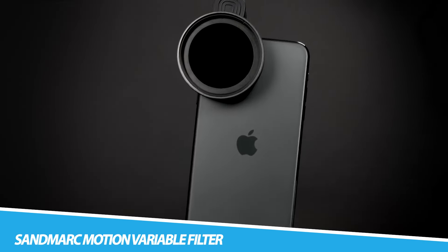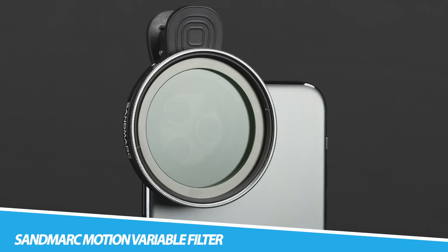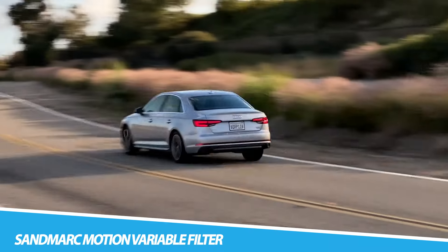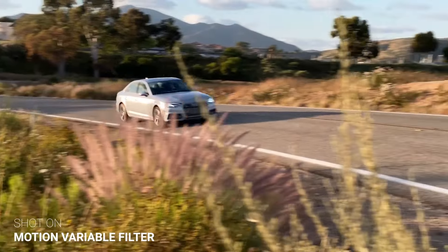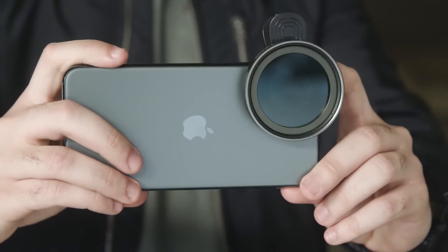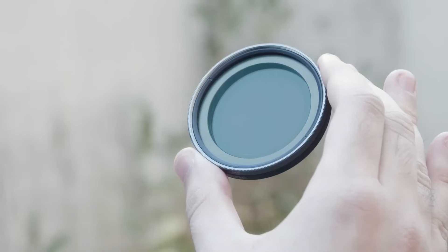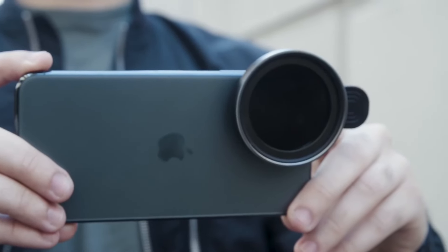SANDMARC Motion Variable Filter. Take incredible shots under any light with the SANDMARC Motion Variable Filter for iPhone 14 series. Ideal for everyone from casual photographers to bonafide filmmakers, it adjusts your iPhone camera to any environment. It lets you easily capture long-exposure photography and adds cinematic motion blur for upping your filmmaking game.